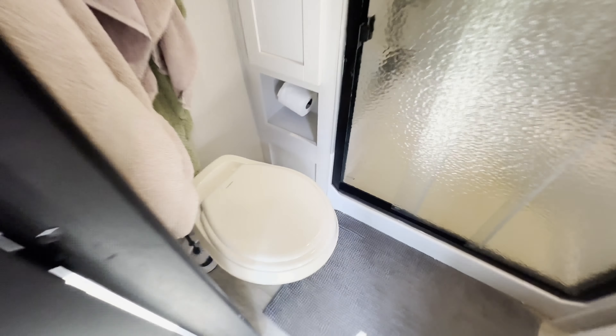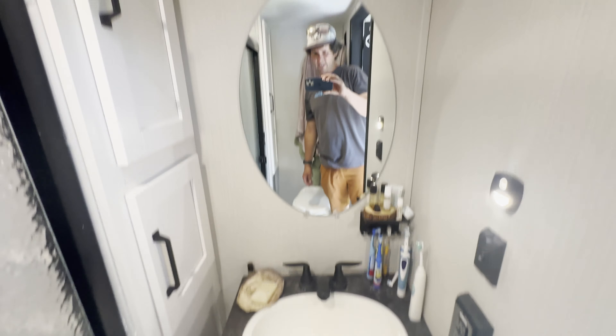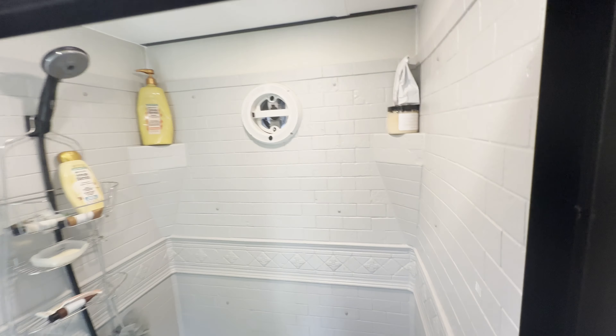We've got a nice patio door right here that lets a lot of light in. And then we've got the bathroom here — little RV toilet with a pedal down there to flush. Heat and air conditioning comes in here too. Tiny little sink. Not bad — that's the bathroom.